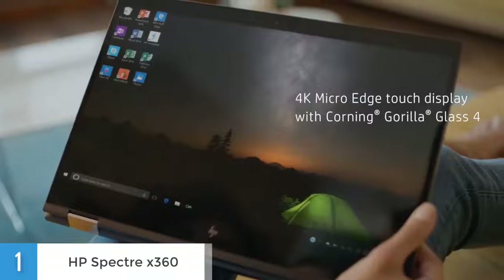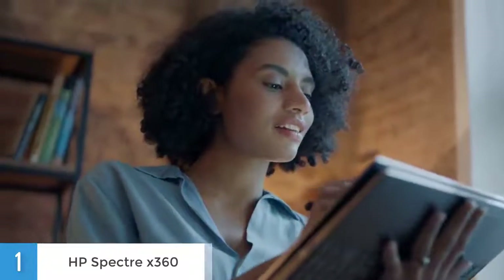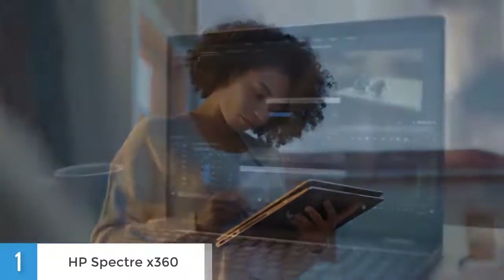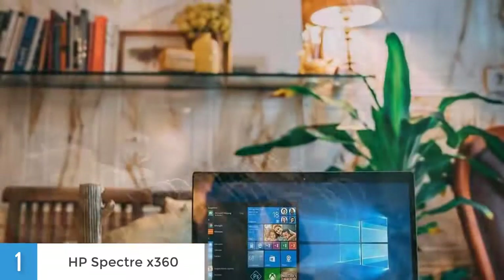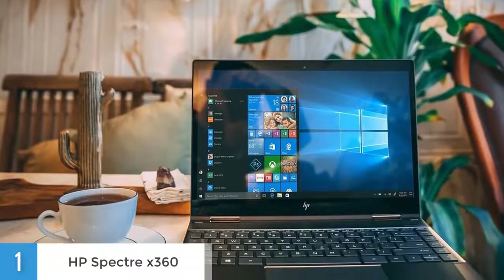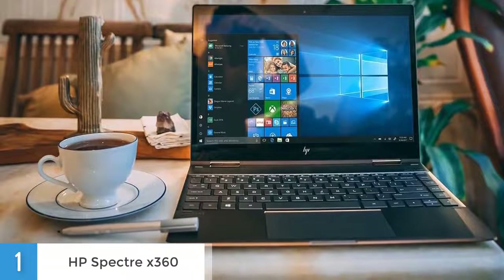The Spectre X360's 13.3-inch 1080p display provides a solid amount of color that pops out, and it especially looks amazing when watching movies or playing games on it. The audio is outstanding, since the Bang & Olsen tweaked speakers allow this tiny machine to blast a lot of sound. With a stylish look, a super slim build, a gorgeous 4K display and serious speed, the latest version of the HP Spectre X360 is one of the best high-end convertible laptops on the market, and I would definitely recommend it to everyone looking for a high-quality and durable laptop.